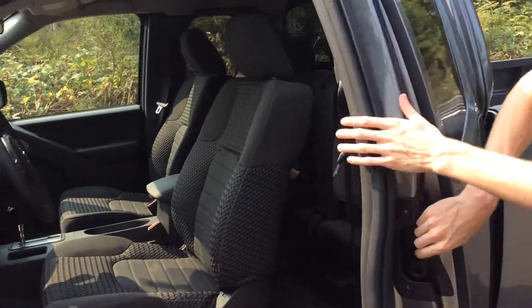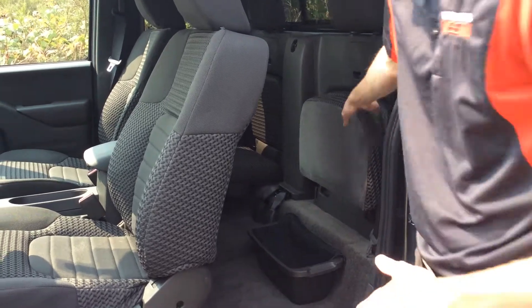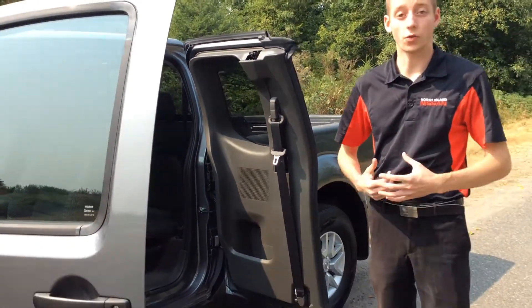This is the King Cab model, so you get the half door in the back here. There's a little bit of space if you don't have any passengers back there, or you can fold the seats down nice and easy. This is also available in the full four-door, which is called the Crew Cab Edition.